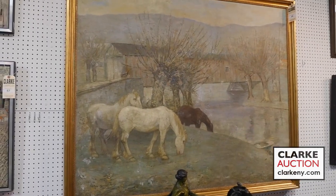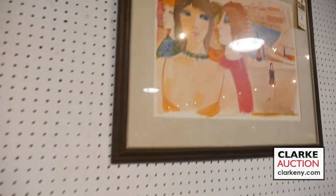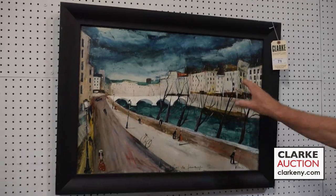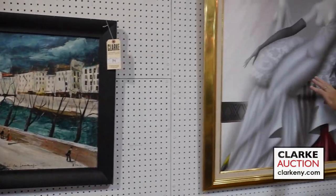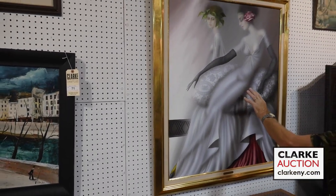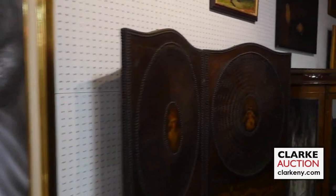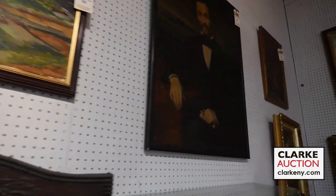Right along here we have Charles Levier on top, and signed below in the other way he signs. The painting is an oil on board — also Levier but signed differently. Here we have the second of the Philippe Augers. Moving right along, we've got some portraits. There seems to be a bit of interest in this portrait from what I'm seeing.